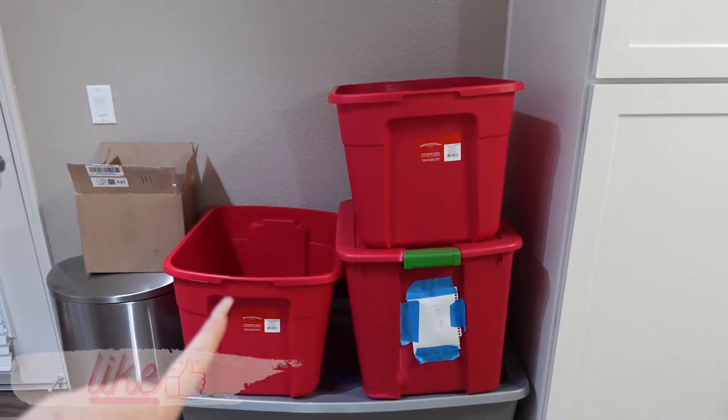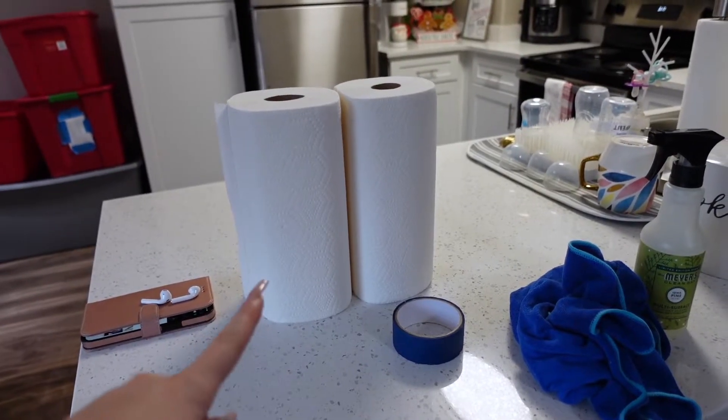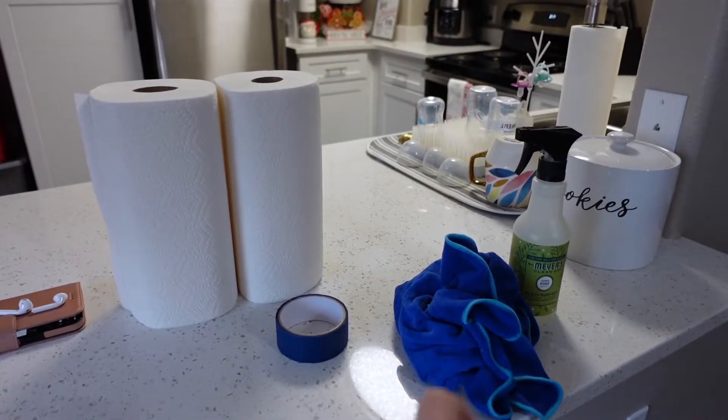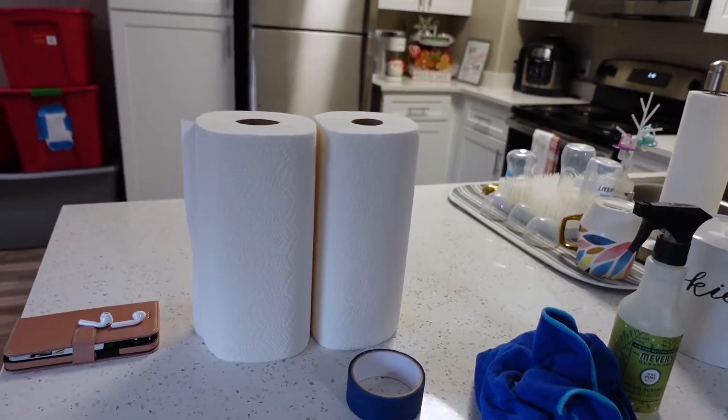I ended up getting two new bins — that one and that one — and these two I already had. I'm really hoping that I can get this done all in one day, but if I can't I'm not going to beat myself up about it, because the nursery is fully decorated and I have some stuff in my bedroom too. I have some paper towels, my tape, and some stuff to clean, so you already know this is gonna be quite a video.